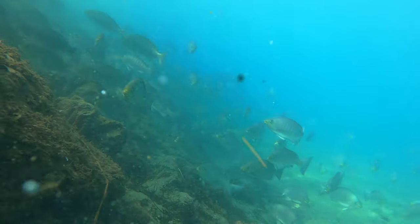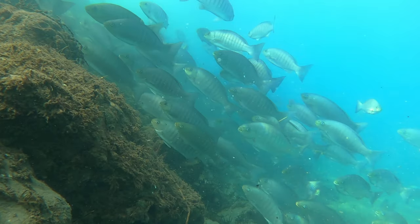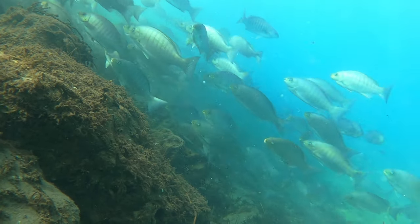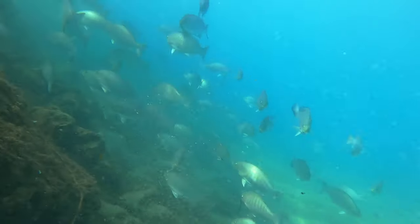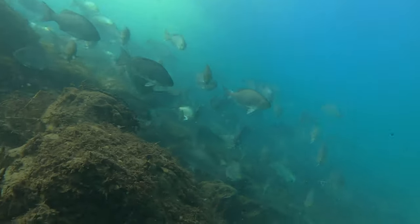So here we've got pori — quite a lot of them — and for whatever reason in this harbour I find trevally like to hang out with the pori quite often. So this is a real good sign, and I figure at this point I'm sooner or later going to run into some trevally, which I end up doing.